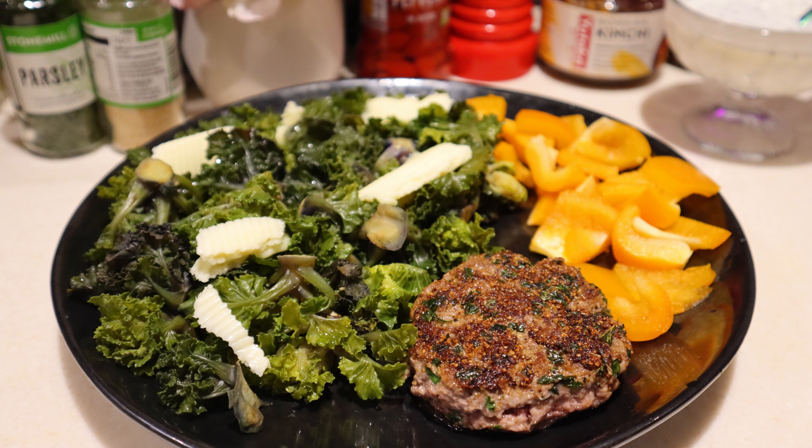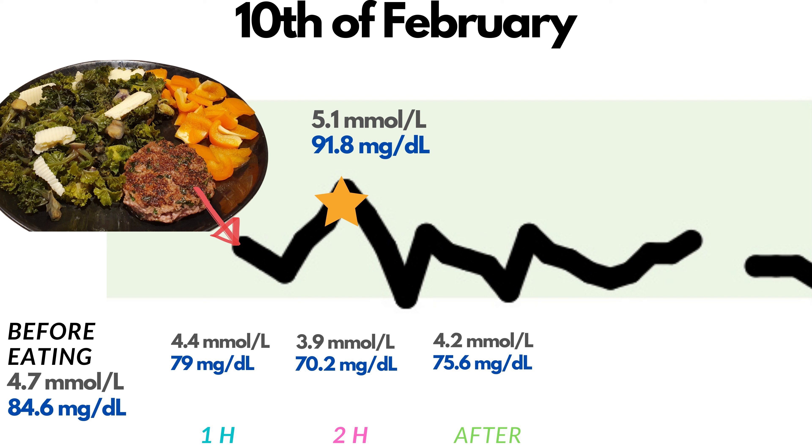Dinner also included half an orange pepper, and a chia pudding with chia seeds, organic plain kefir, and stevia. My blood glucose 1 hour after was 4.4 mmol per liter or 79 mg per deciliter. Two hours after the meal, 3.9 mmol per liter or 70.2 mg per deciliter. The glucose peak came a bit more than 2 hours after the meal at 5.1 mmol per liter or 91.8 mg per deciliter. Then in about 20 minutes, I was back to 4.2 or 75.6, and it remained stable for the rest of the evening.